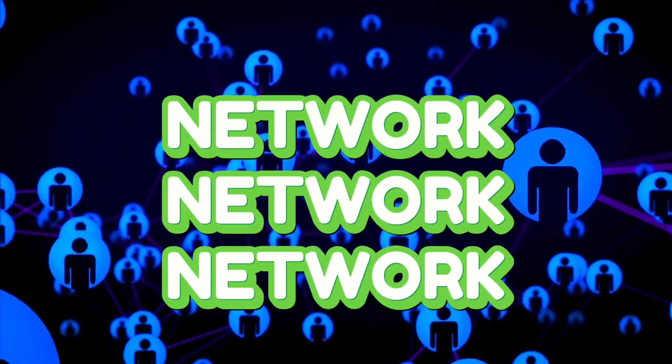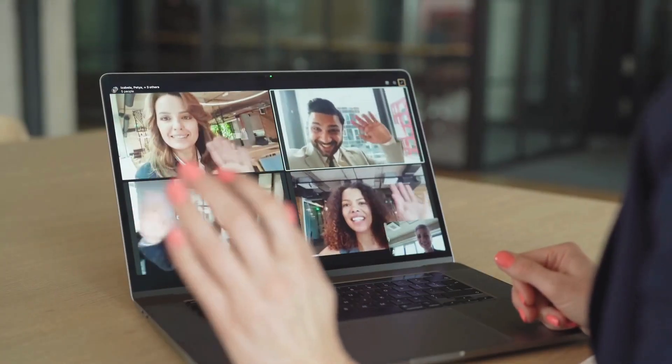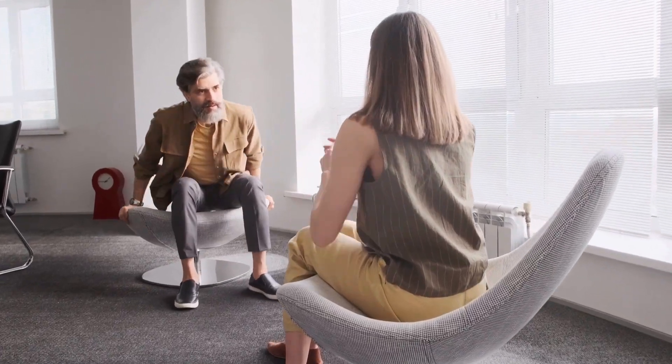5. Network. Networking isn't just about collecting business cards at events, it's about building genuine connections. Attend industry meetups, join associations, and engage with peers online. Remember, relationships matter, and they can lead to valuable referrals and partnerships.